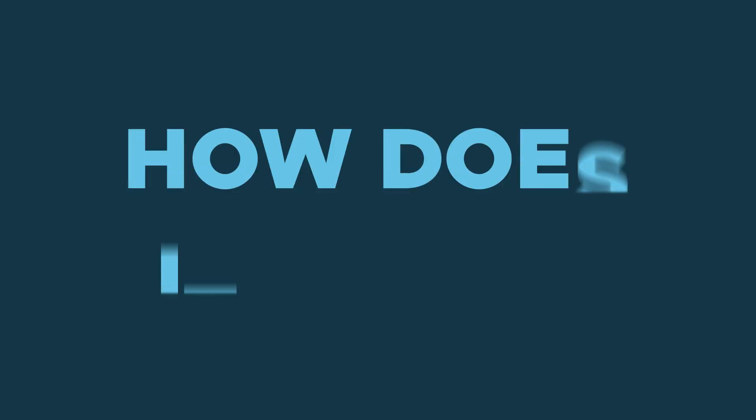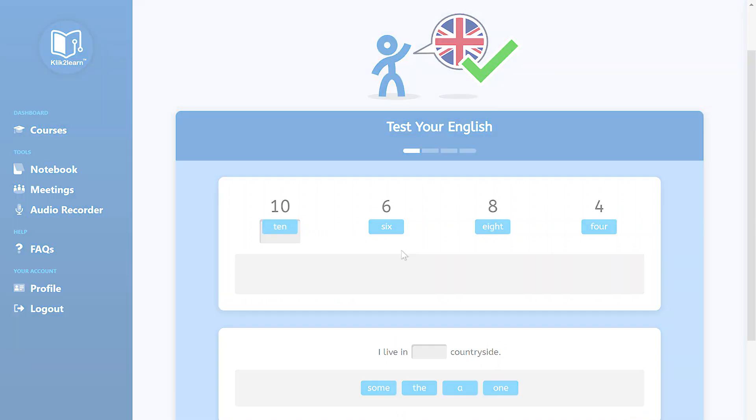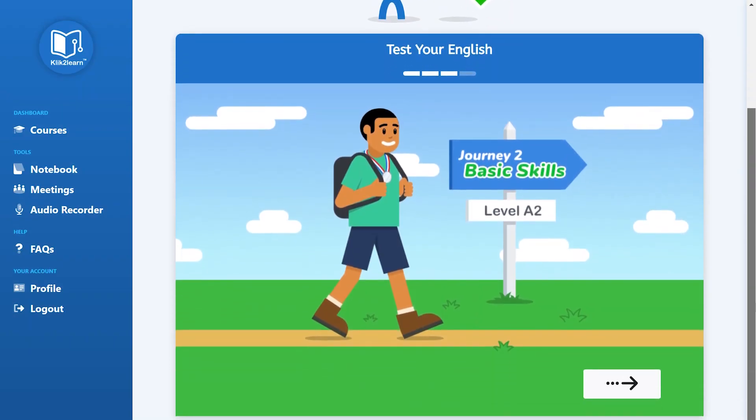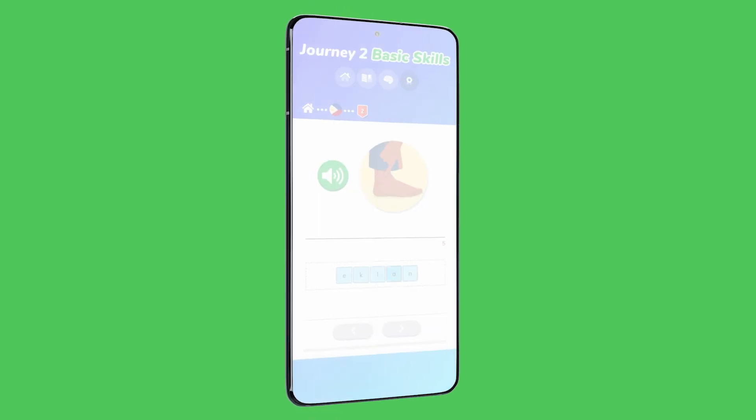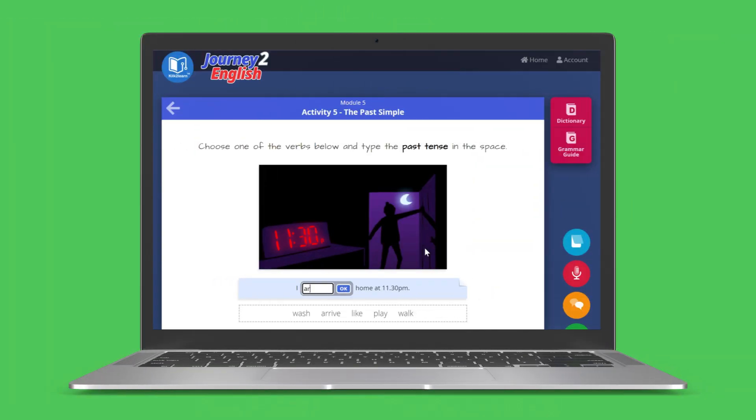So, how does it work? Our assessment and adaptive learning features guide your students to the right starting point for their level. Your students can improve their confidence in English from any device, any time, with 80 to 100 hours worth of engaging course material.